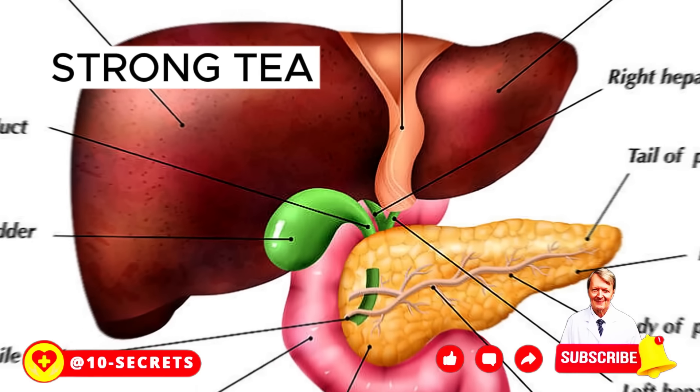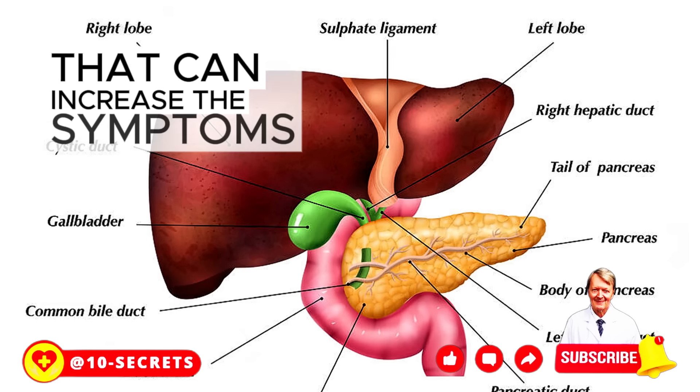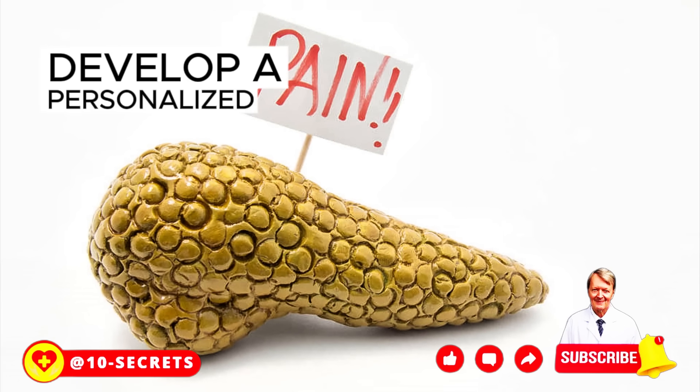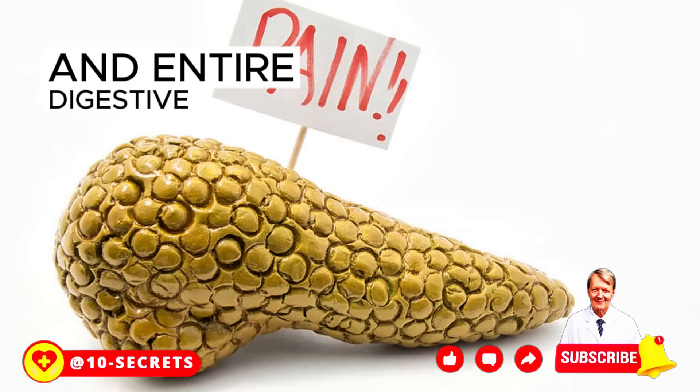Strong tea and chocolate, like coffee, contain substances that can increase the symptoms of pancreatic inflammation. It's important to listen to your doctor's recommendations and possibly develop a personalized eating plan with a dietitian to keep your pancreas and entire digestive tract healthy.